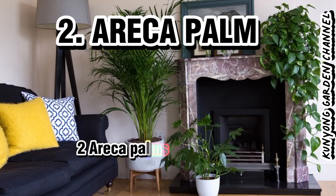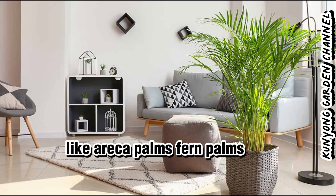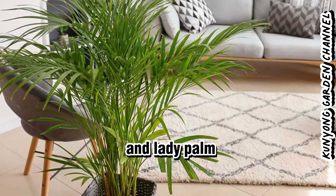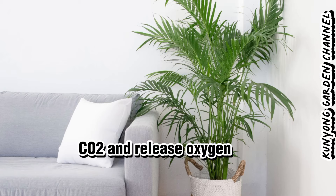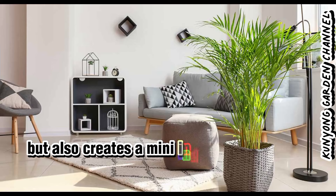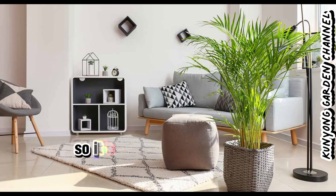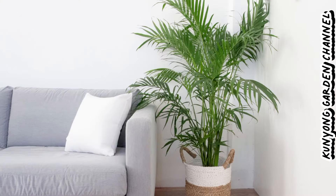2. Areca Palms (Aricaceae). The green leaves of palms like areca palms, fern palms, fishtail palm and lady palm feature small stomas that take in CO2 and release oxygen. An arrangement of palms is not only lovely to look at, but also creates a mini indoor rainforest, so it's the perfect way to give your home a tropical feel during the summer months.